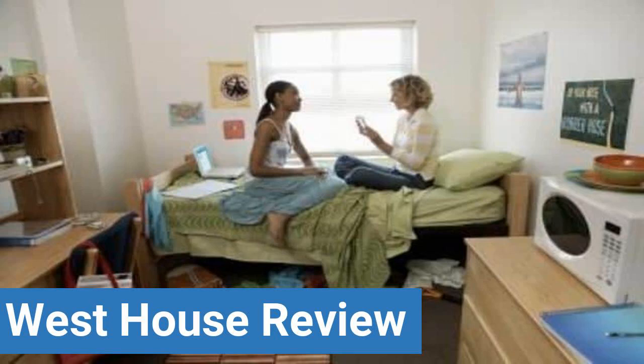To read reviews of Brown University's West House, please visit the Dorm Essentials review in the description.